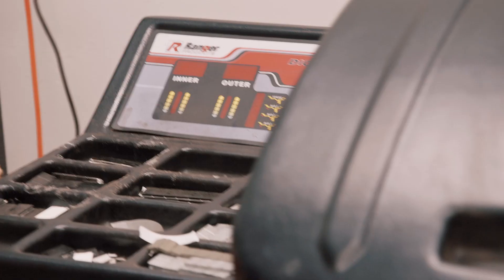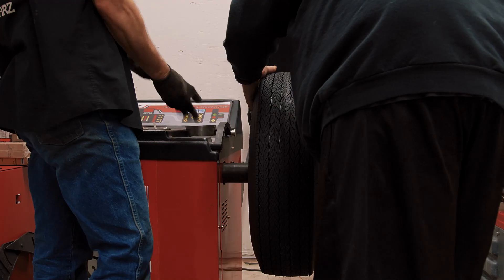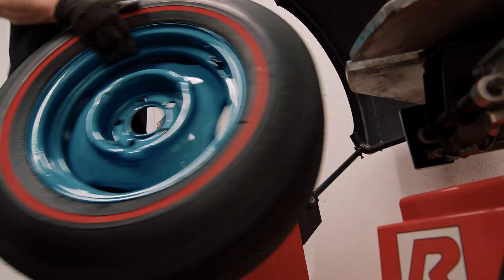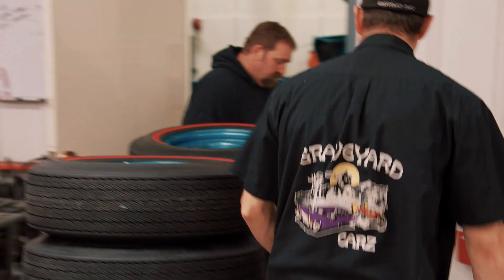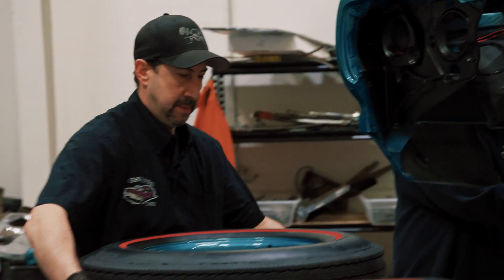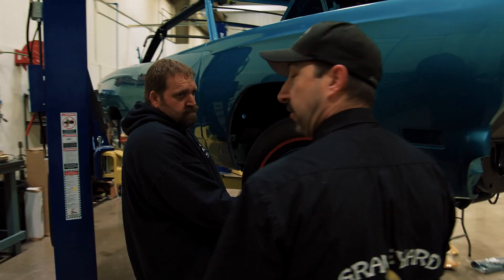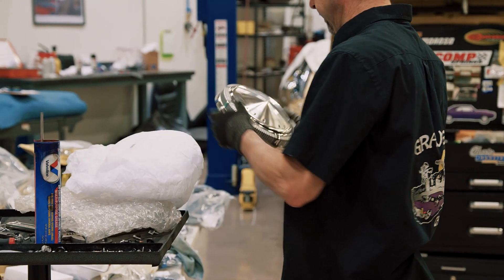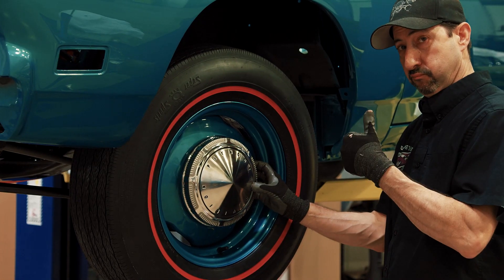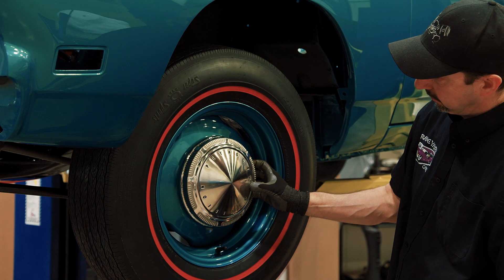The tires are mounted on the 1969 Road Runner. Everyone admires the result: 'These look amazing — if we get those dog dish hubcaps on there that say Plymouth Division, that's going to look cool. It's nice to have original stuff like that.'